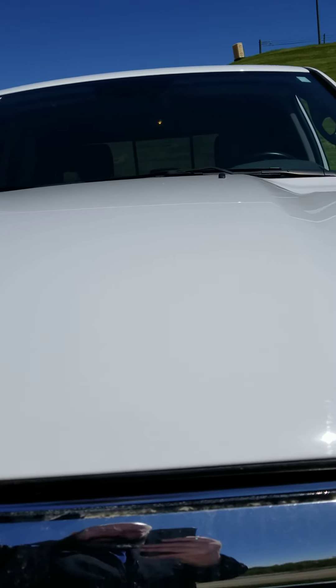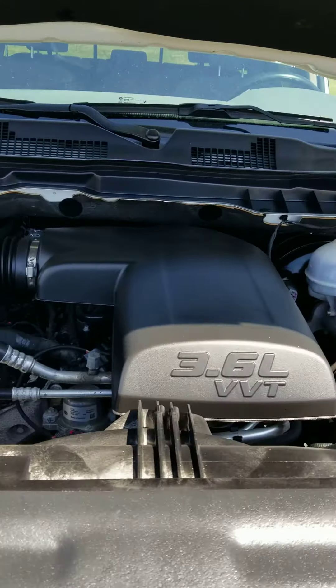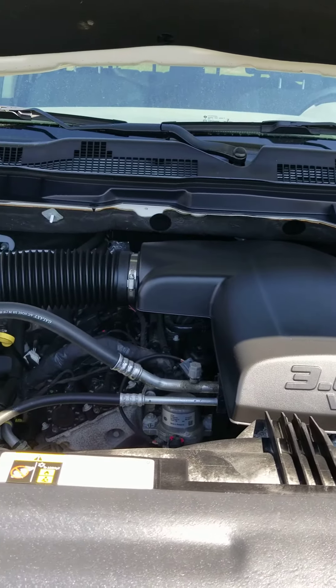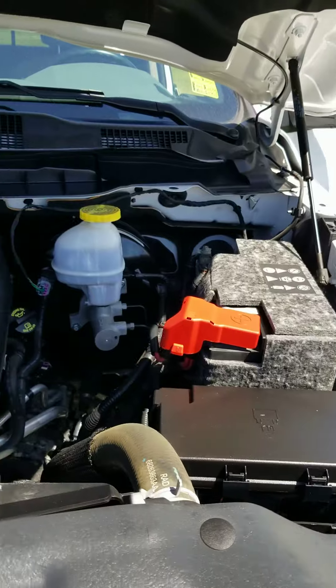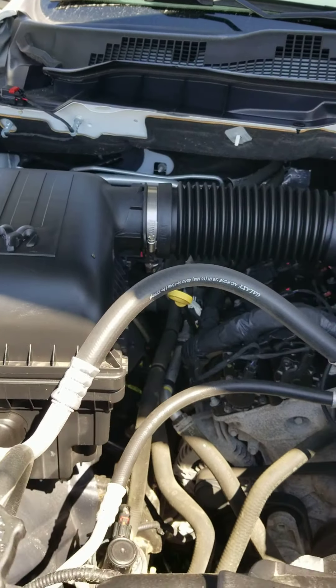Pop the hood here for you. It is equipped with the 3.6-liter six cylinder. All the maintenance has been done on this vehicle.